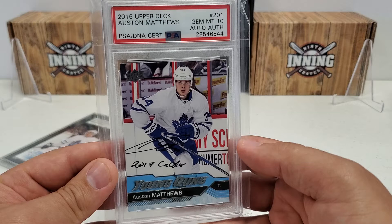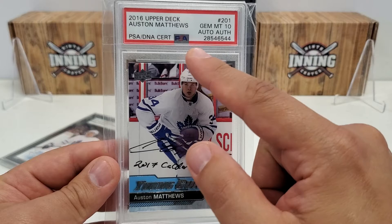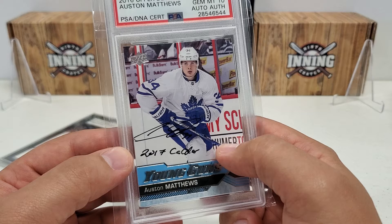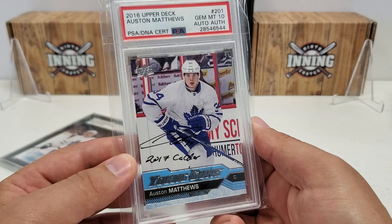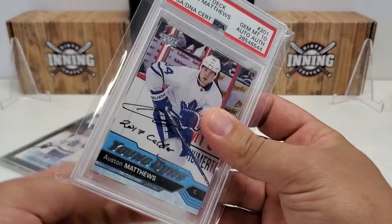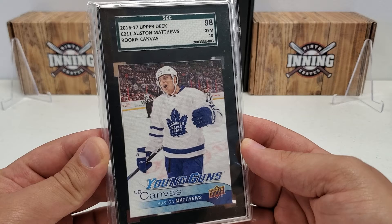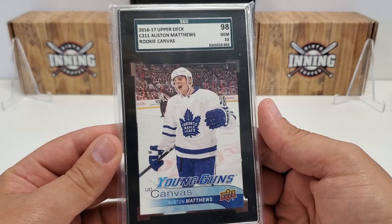This is a pop one and you can probably figure out why. 16-17 Upper Deck Series 1 Auston Matthews Young Guns rookie card, Gem Mint 10 on the actual rookie card itself. Then you've got the PSA DNA Certified Authenticated autograph - that's right, it's an on-card autograph from Auston Matthews. Pop one, only one in the world of this card and it'll probably remain that way. Really really cool card in the PC. That goes with his Young Guns Canvas rookie from 16-17 Upper Deck in an SGC holder, Gem Mint 10, subgrade was 98.